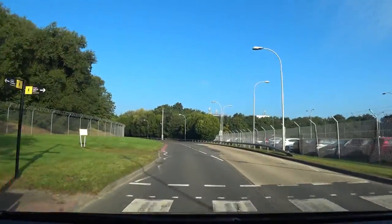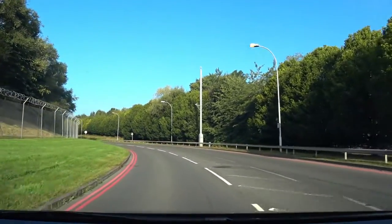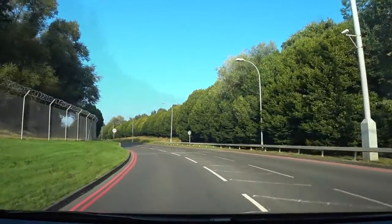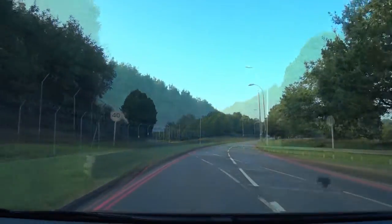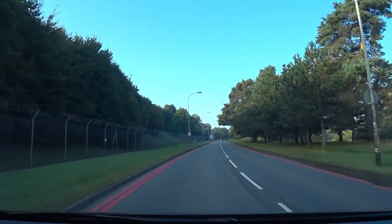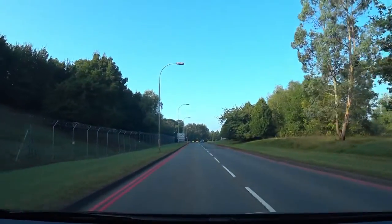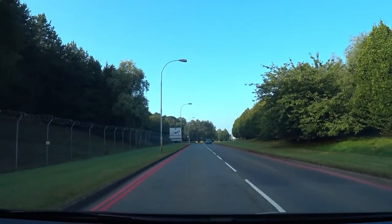Continue on this road for around half a mile until you approach another roundabout. Now we're fast approaching the roundabout — take the second exit straight into the Long Stay Car Park.